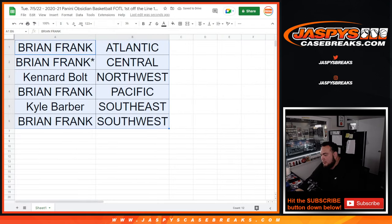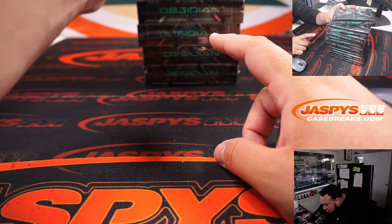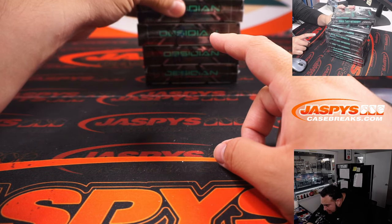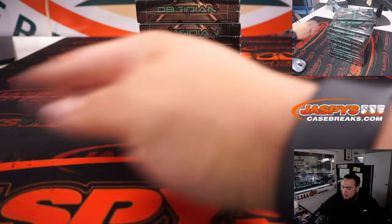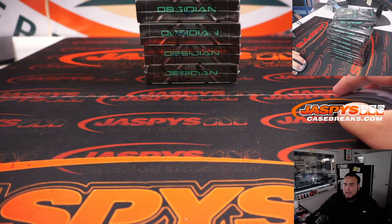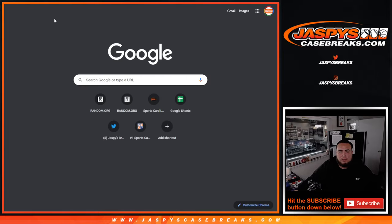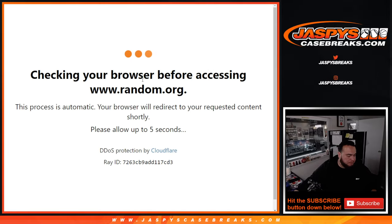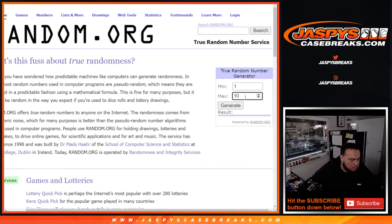I did number these boxes, guys. Kind of hard to see, but I have box 1, 2, 3, 5, 6, 8, 10, and 12. Let's see if we can generate a number that I have — let's switch scenes really quick and generate a number.